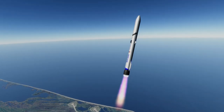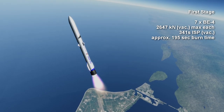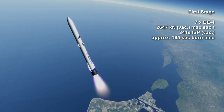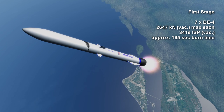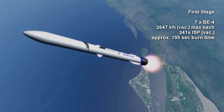The performance of the engine is not finalized, but my best estimate is a sea level thrust of around 2,368 kN and a vacuum thrust of 2,647 kN, with a vacuum-specific impulse of around 341 seconds, though I have also seen estimates of up to 355 seconds.